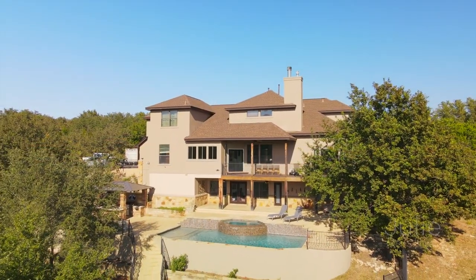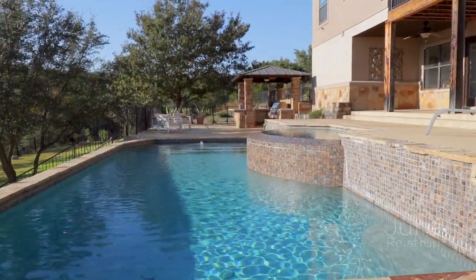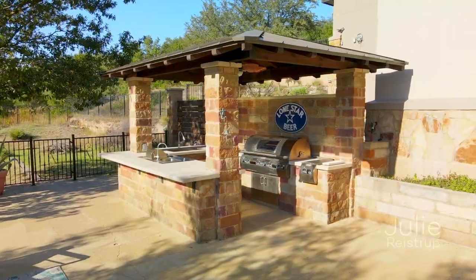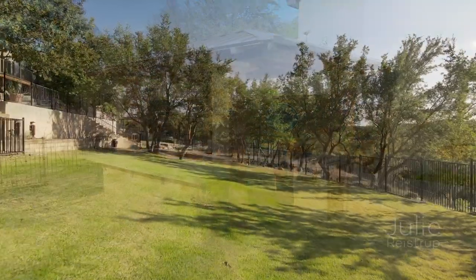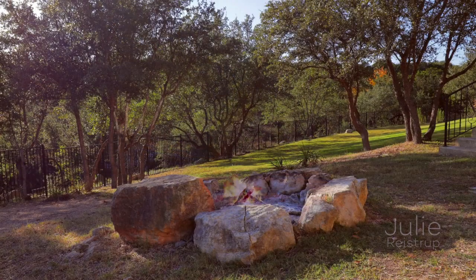Double doors open to a backyard oasis with covered deck, pool, spa, and stunning outdoor kitchen. Winding steps lead you to a gently sloping lawn and fire pit outlined by limestone boulders.